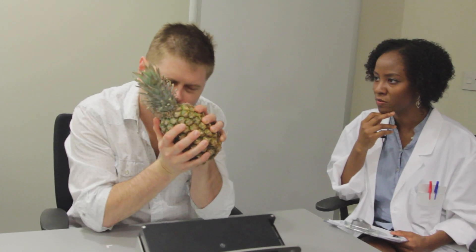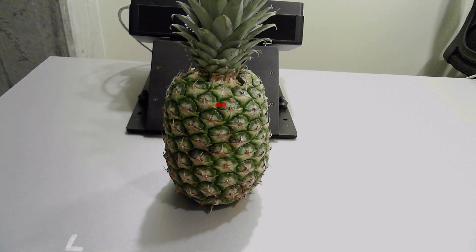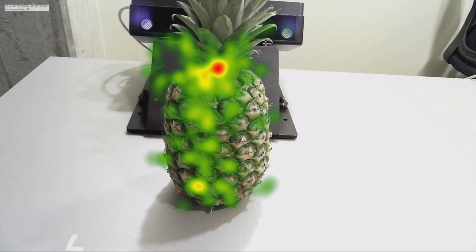And think about how you might go about using this pineapple. Okay.